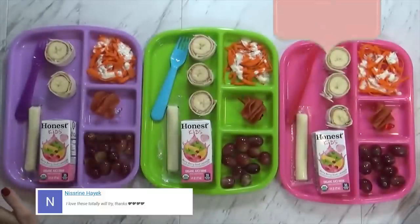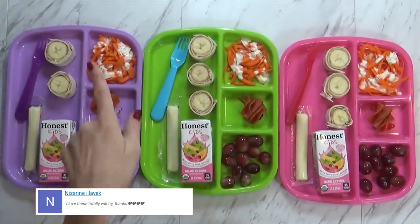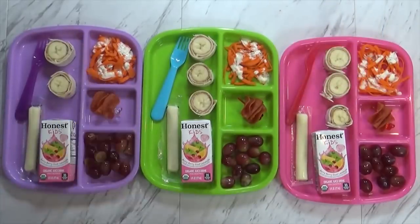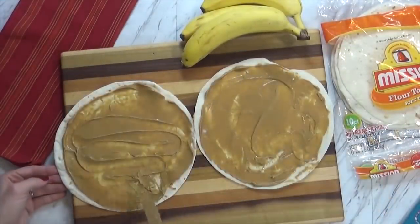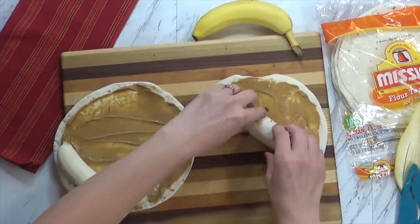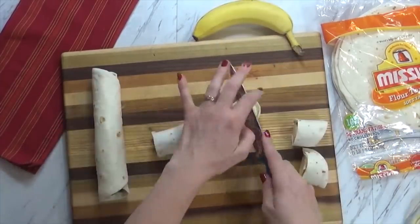Good afternoon guys and happy Monday. Now on Mondays we normally do PB&J Day, but today I made it a little bit different. I actually made a peanut butter banana roll-up. I just took a regular tortilla, spread some creamy peanut butter all over it, and then I just rolled a banana up in the tortilla and then sliced it.